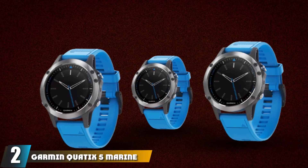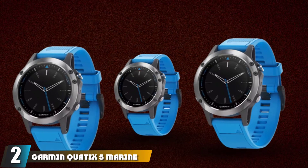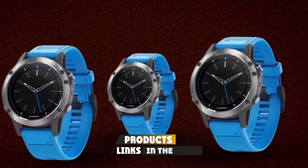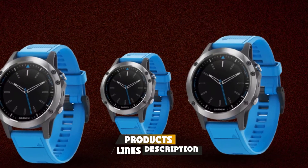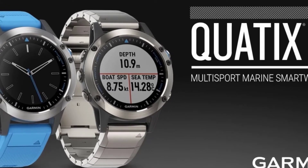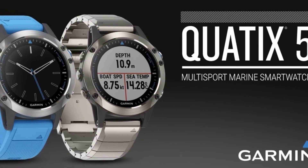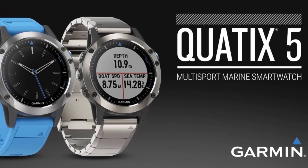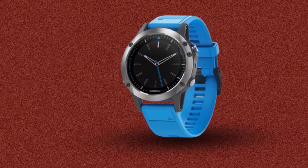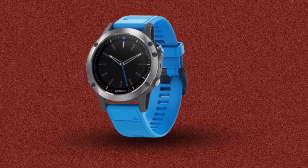Moving on to number two: the Garmin Quatix 5 Marine Smartwatch. It is a multi-sport marine watch suitable for marine activities including fishing. It has a GPS function and offers the ability to connect with compatible Garmin chart plotters and other devices for functions such as remote waypoint marking, speed, depth, temperature, and wind. It can also measure heart rate and has compass sensor capabilities, an altimeter, and barometer.